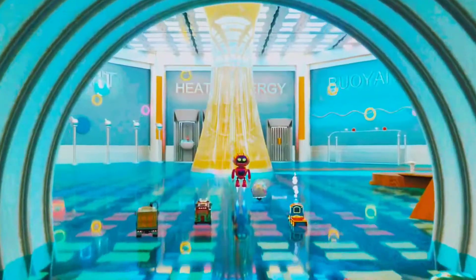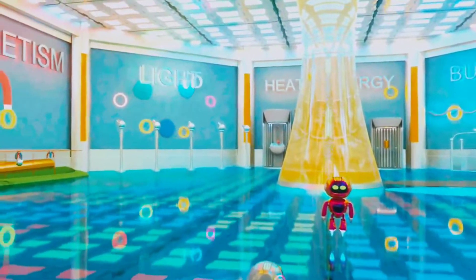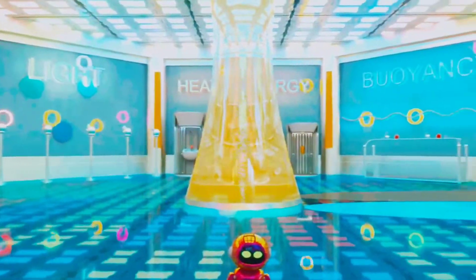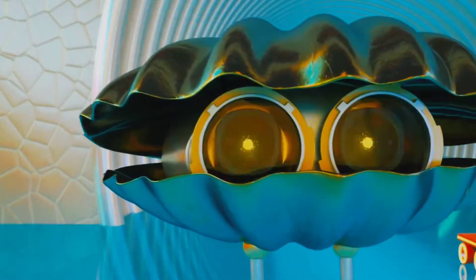At this lab, we study gravity, magnets, light, heat and energy, buoyancy, friction, simple machines, and much more. We call him Clam.